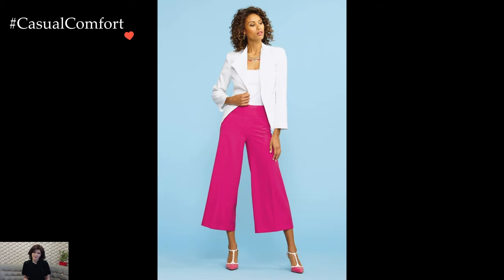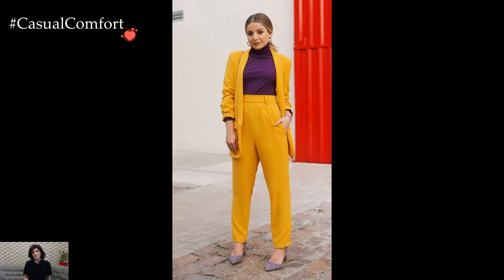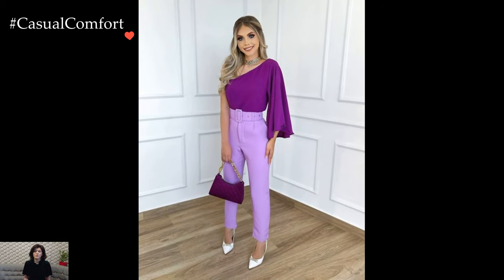Accessories play a crucial role in completing your bright outfit with trousers. Opt for accessories in coordinating or complementary colors to tie the look together. A statement belt cinches the waist and adds visual interest, while bold jewelry like chunky earrings or a statement necklace adds personality and flair.